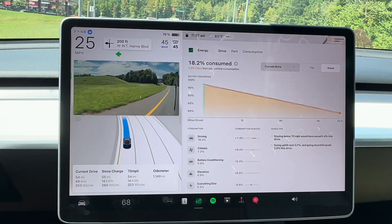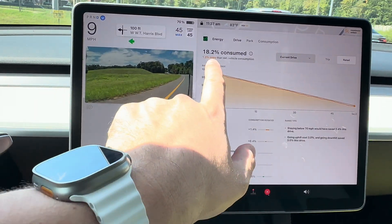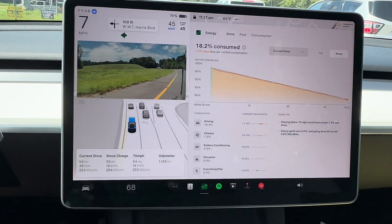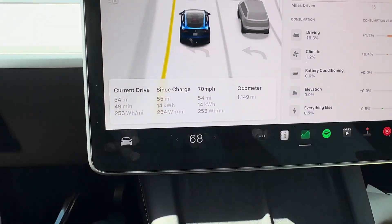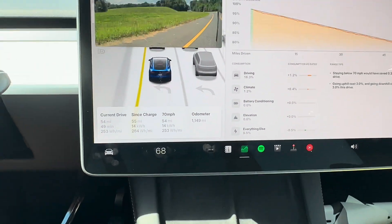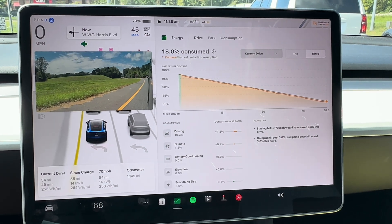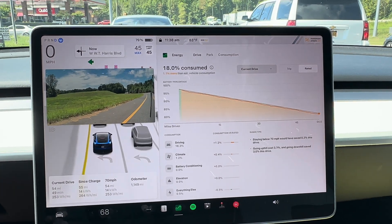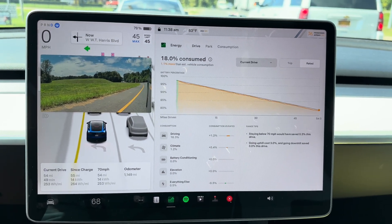53.9 miles driven, 18.2% of the battery used, which is 1.2% more than rated consumption. And there's the test — 253 watt-hours per mile. Really impressed with that. And that kind of implies that this would be a pretty easy 300-mile car if you were to extend that out.